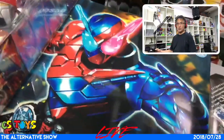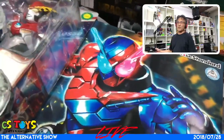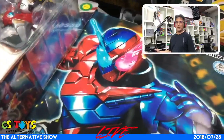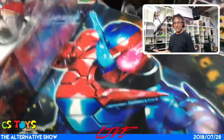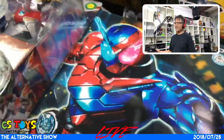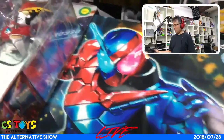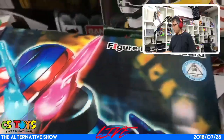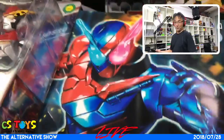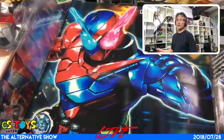Here we have a very interesting item — Figure-rise Standard. Bandai has had the Gundam model kit lines for a long time, but they recently started the Kamen Rider plastic scale model lines — the HG series I think. And so this is the Figure-rise Standard. We'll take a look inside.